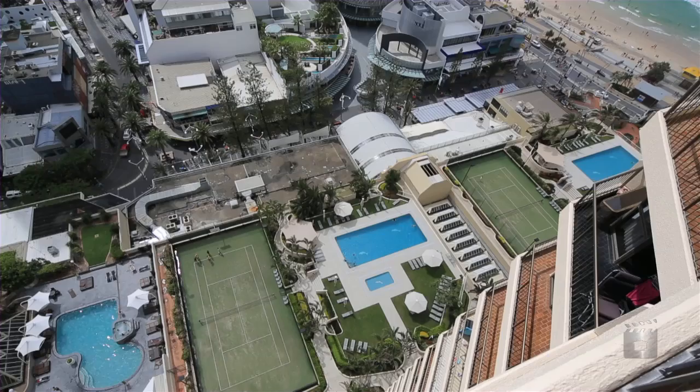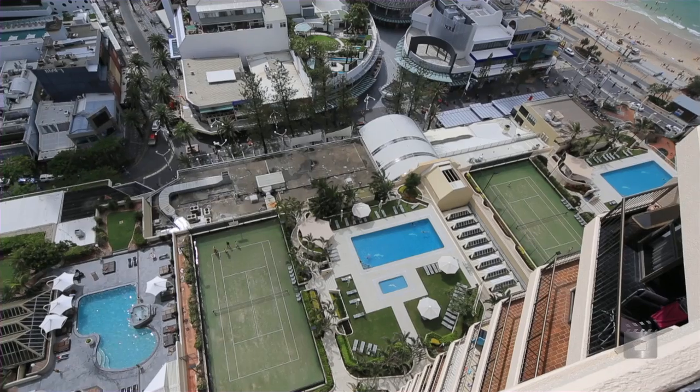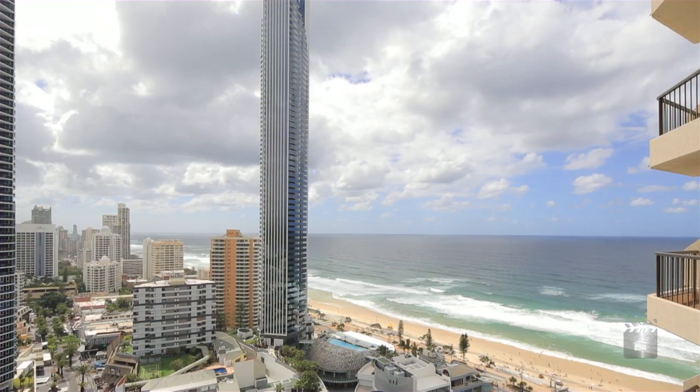Balor is literally in the heart of Surfers Paradise with exceptional on-site facilities. Apartment 26D, Balor, Surfers Paradise.